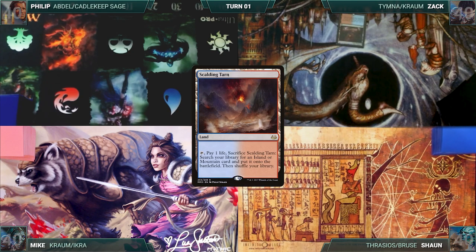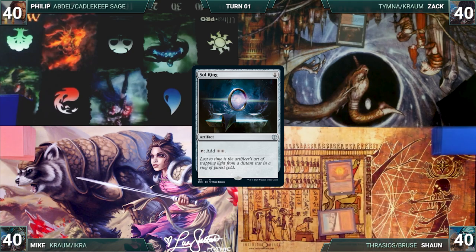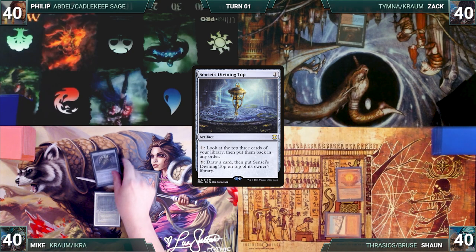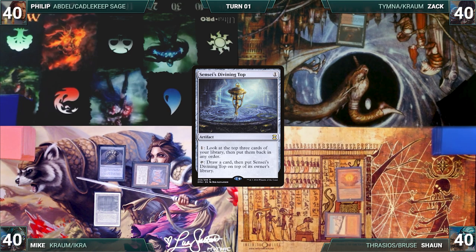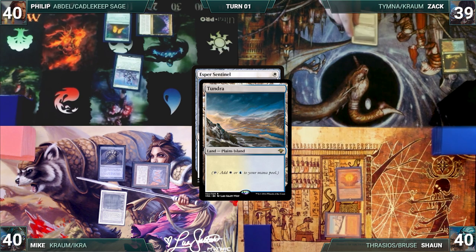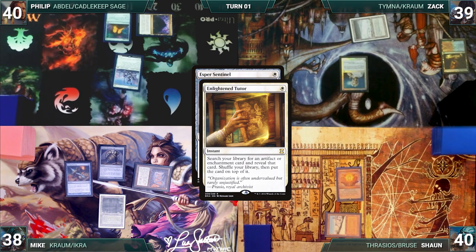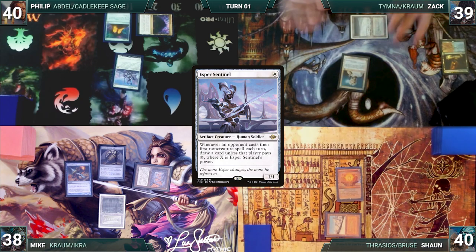Zack draws and plays Scalding Tarn, passes. Sean draws and plays Taiga, casts Sol Ring, passes. Mike draws and plays Bayou, casts Mana Crypt, casts Sensei's Divining Top, activates it to look at and rearrange the top three, then ships the turn to Philip. Philip draws and plays Command Tower, casts Mana Crypt, casts Esper Sentinel. In response, Zack cracks Scalding Tarn, pays a life, and fetches a Tundra. He casts Enlightened Tutor; in response, Mike pays two life to cast Mental Misstep, countering Enlightened Tutor. Sentinel resolves and Philip ends his turn.